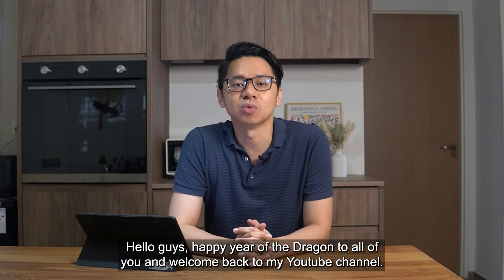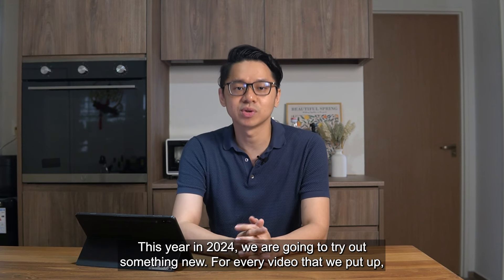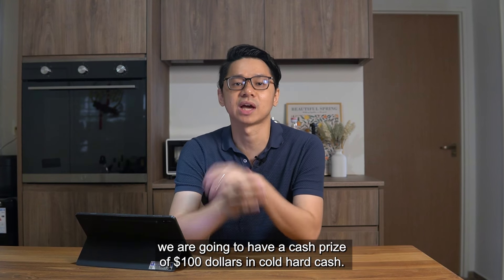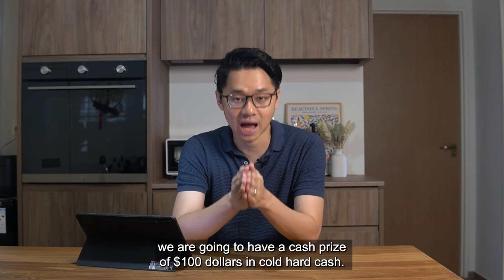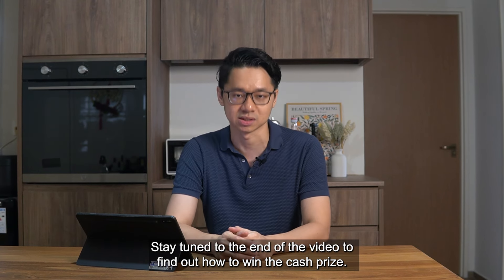Hello guys, happy Year of the Dragon to all of you and welcome back to my YouTube channel. This year in 2024, we are going to try out something new. For every video that we put up, we are going to have a cash prize of $100 in cold hard cash. Stay tuned to the end of the video to find out how to win the cash prize.